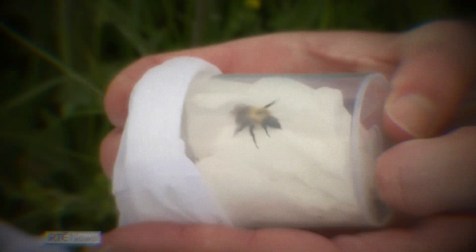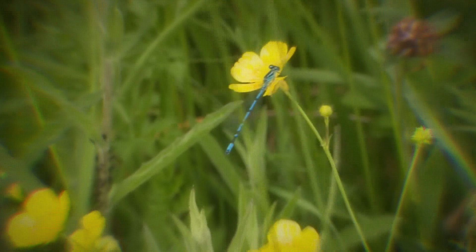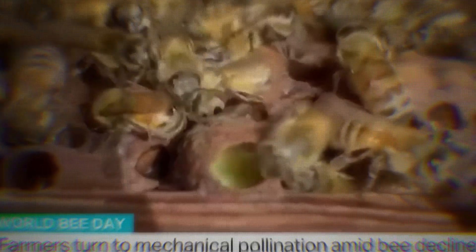Many species are in decline. Butterflies, moths and hoverflies are declining. Populations have drastically declined. Species are disappearing.